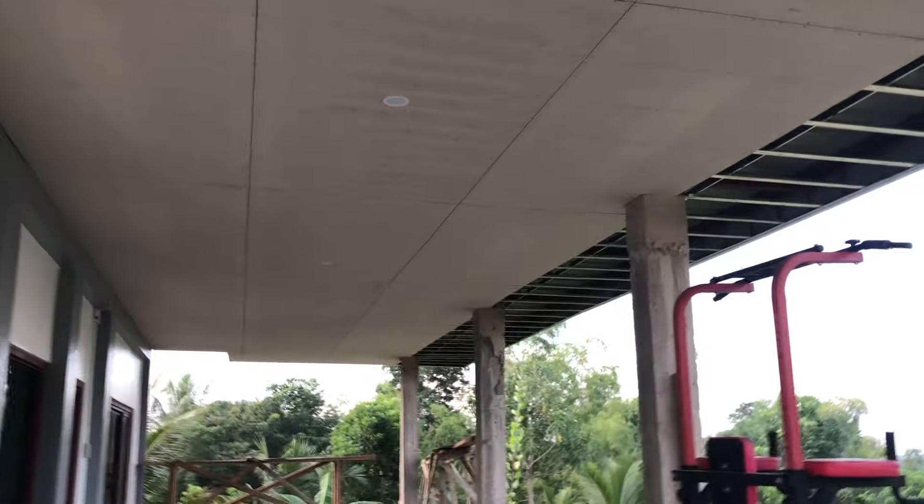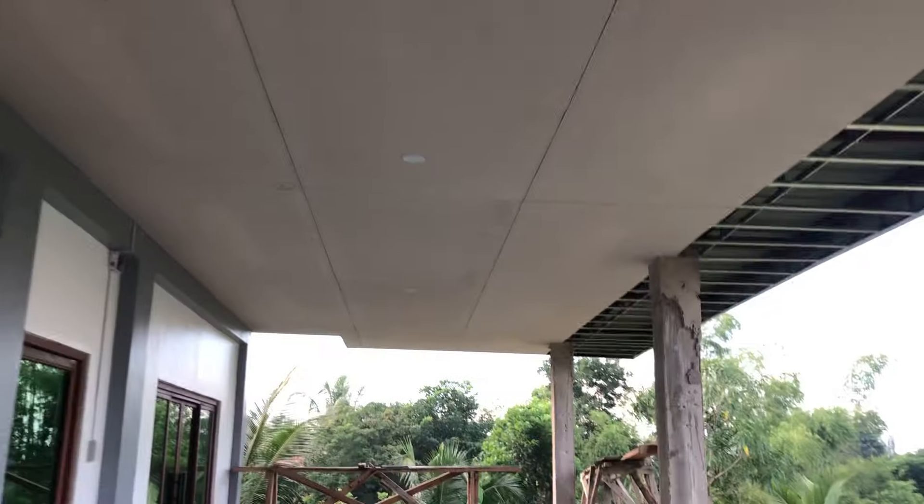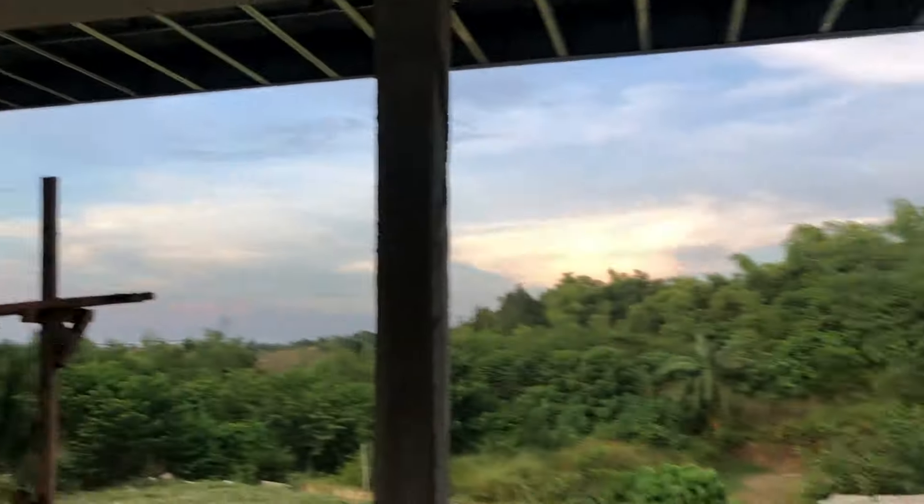So this is the update on our ceiling. We're almost halfway and I think it's going to be finished tomorrow. We also have the light here — it's only three lights, seven watts each, so enough for both day and night.